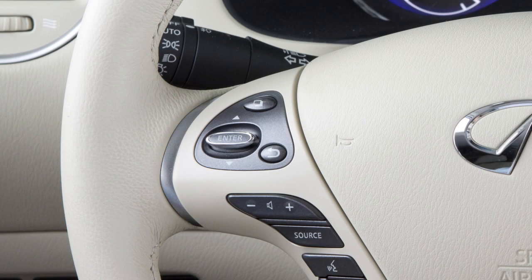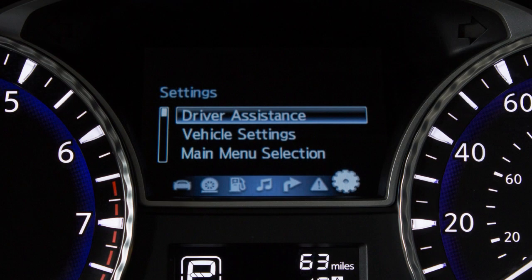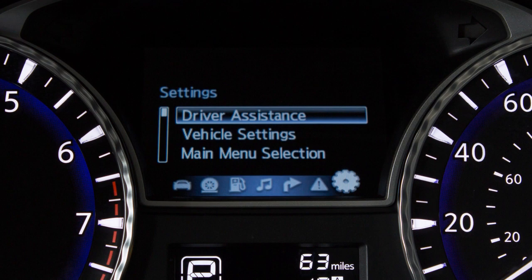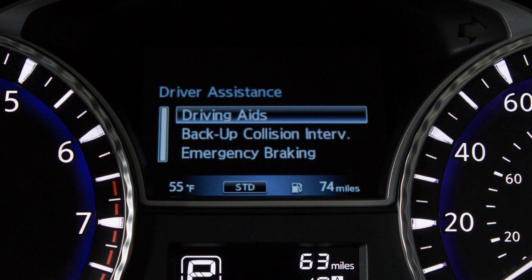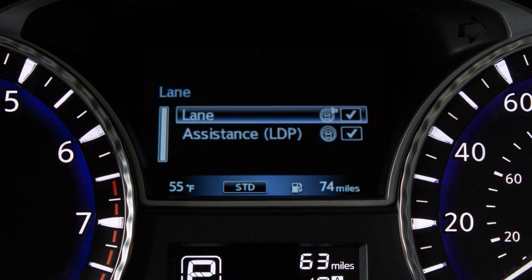To enable or disable the LDW or LDP systems, press this button on the left side of the steering wheel until Settings is shown on the vehicle information display. Use these switches to select Driver Assistance, then press the Enter button on the steering wheel. Select Driving Aids, select Lane, then highlight Lane or Assistance LDP, and then press the Enter button to toggle the corresponding feature on or off.